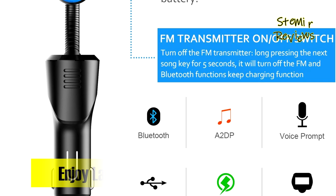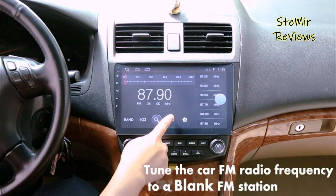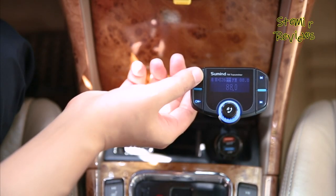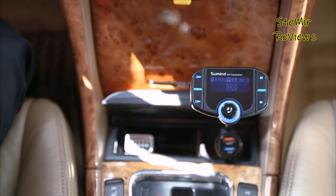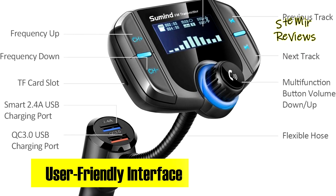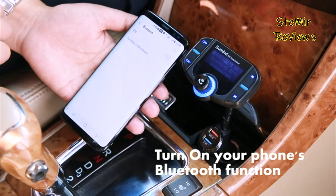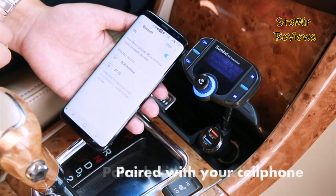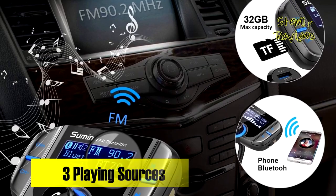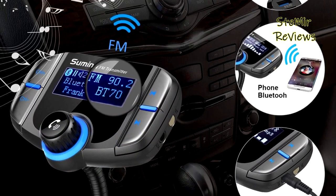Suman's radio adapter boasts wide device compatibility, facilitating music transfer from iPhones, iPads, iPods, tablets, and smartphones to your car audio via a 3.5mm audio cable. It also supports TF or micro SD cards in FAT format up to 32GB, A2DP, and MP3/WMA formats, offering multiple playback options.